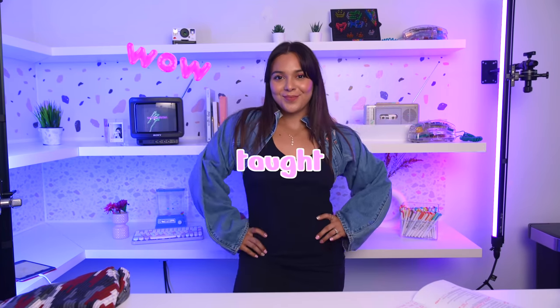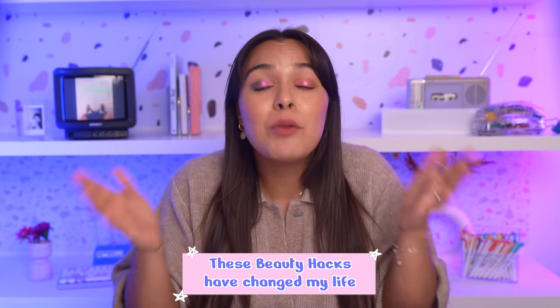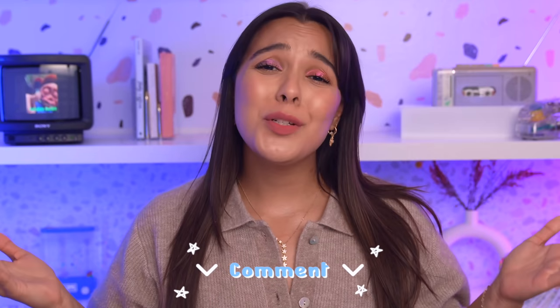I'm gonna show you the best beauty hacks TikTok taught me that I would never have known about. Hello there, I'm Natalie and I struggle with everything girl related. Thumbs up if you're the same way. These beauty hacks have changed my life and will make your life so much easier. Comment below what's your biggest girl struggle? I'm really curious to read it.